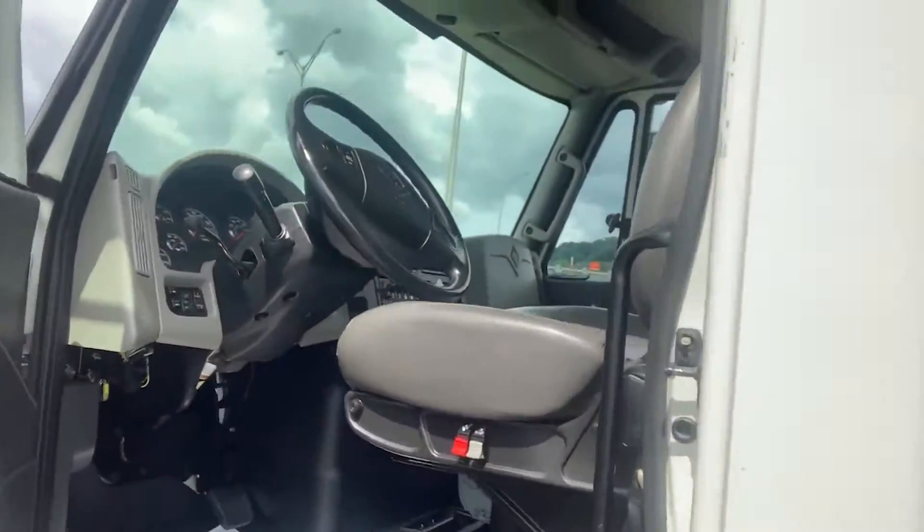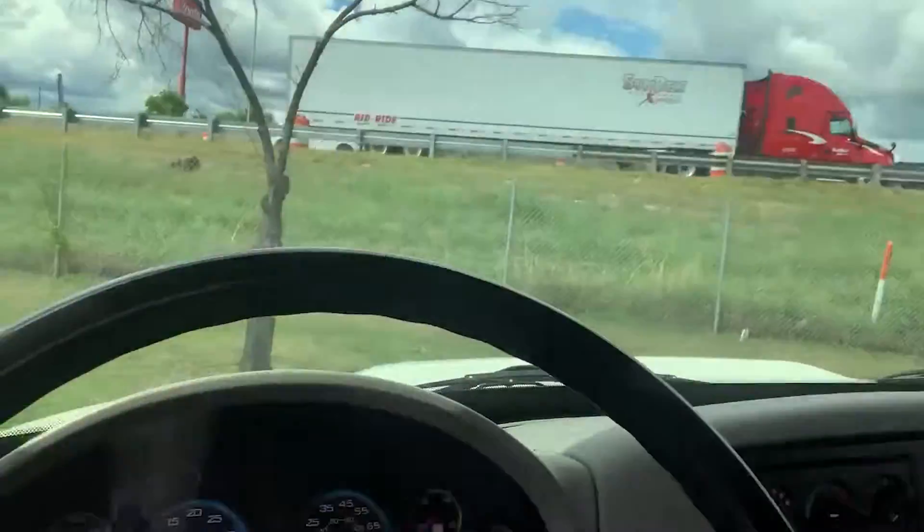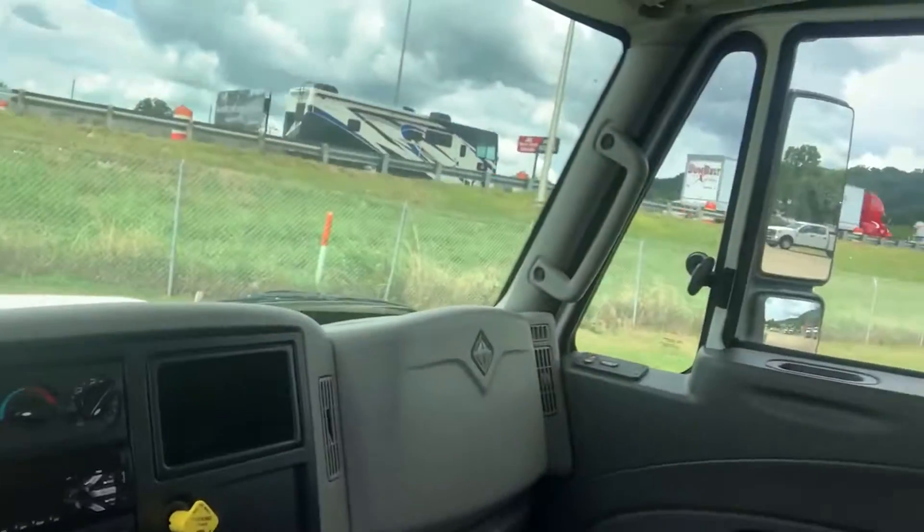The truck features a powerful 9-liter, 330-horsepower engine with an automatic transmission and an air ride suspension seat. The odometer currently sits at 137,471 miles.